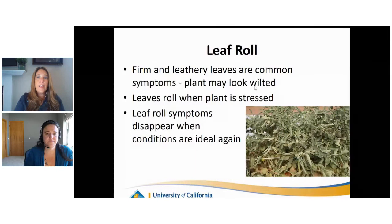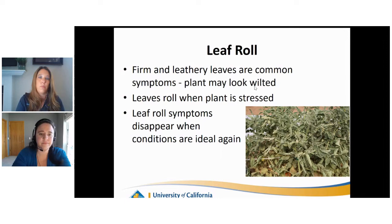Leaf roll happens for several reasons but typically plant stress. The leaves may feel firm and leathery, and the plant looks wilted all of a sudden. Here in San Joaquin County, we really see this when it's hot - when we have three, four, five days in a row of 100-plus temperatures. This is kind of just a survival method for the plants. Typically the leaves will go back to normal once weather and conditions are ideal again. There are some insect pests that can cause leaf roll, but typically you wouldn't see it on the entire plant - if it's the whole plant, it's typically heat stress or water stress.